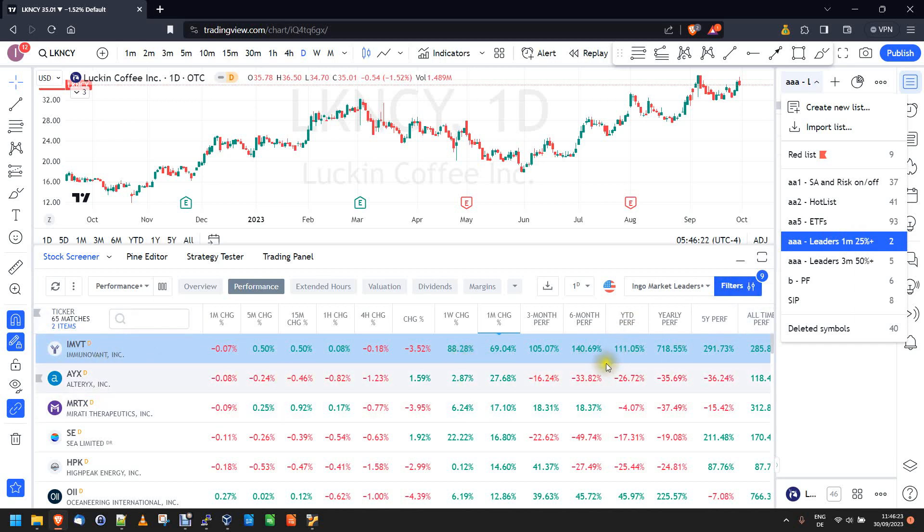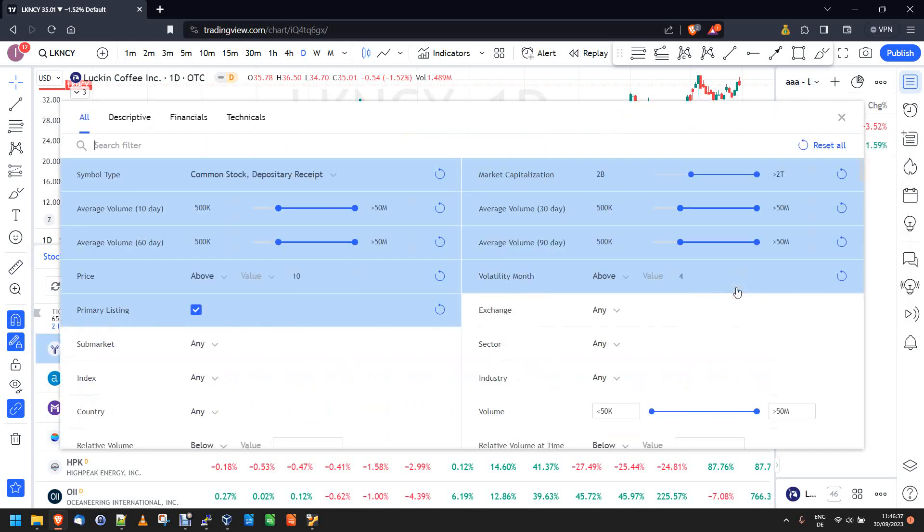I'm going to show you the filter in a second. You only get two companies — IMVT and AYX — that meet the criteria of being up more than 25 percent on the month. The filters I use: we want stocks that are liquid, with at least half a million shares traded every day on a 10-day and 60-day average, and they should trade above about 10 dollars, because then they usually have more institutional interest rather than penny stocks.